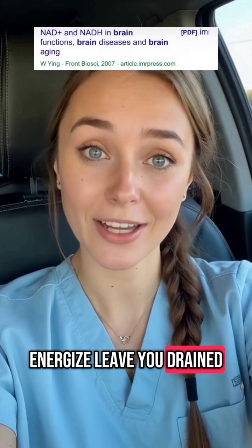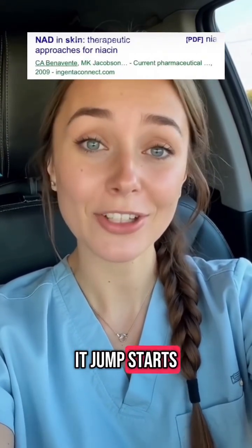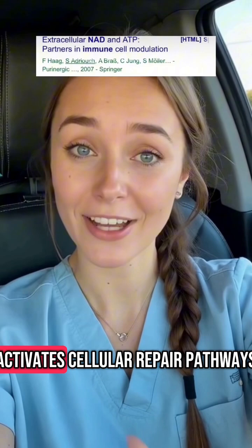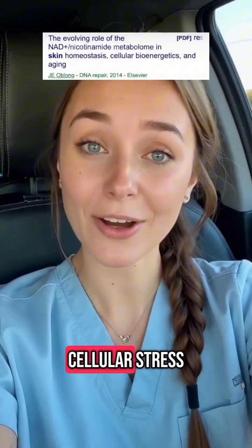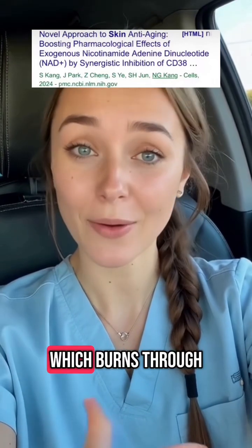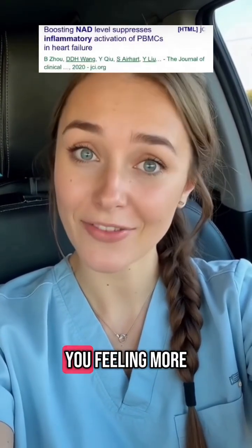So why would something meant to energize leave you drained? The answer is in the repair work. When you take NAD+, it jump-starts mitochondrial function and activates cellular repair pathways. If your body has a backlog of damage or cellular stress, NAD+ kicks those systems into high gear, which burns through nutrients, minerals, and energy fast. This can leave you feeling more fatigued temporarily.